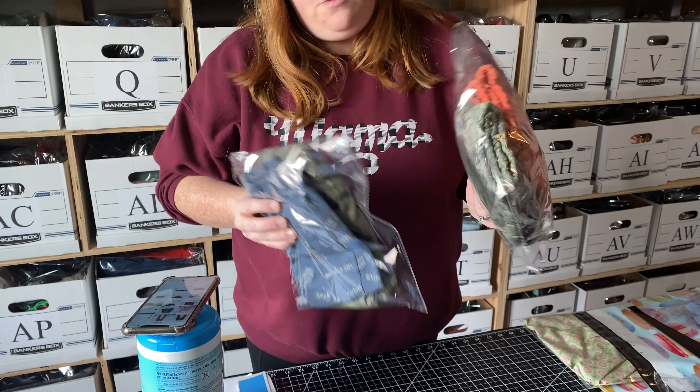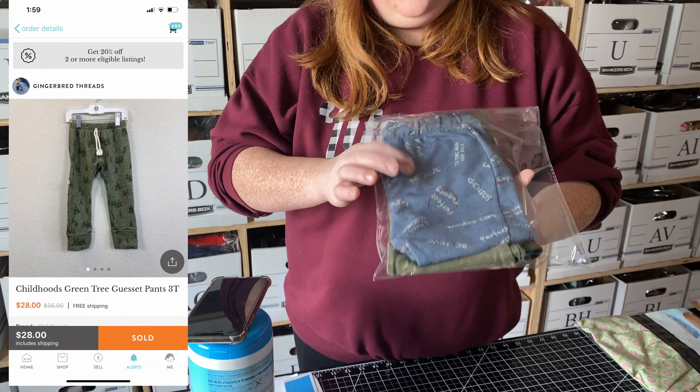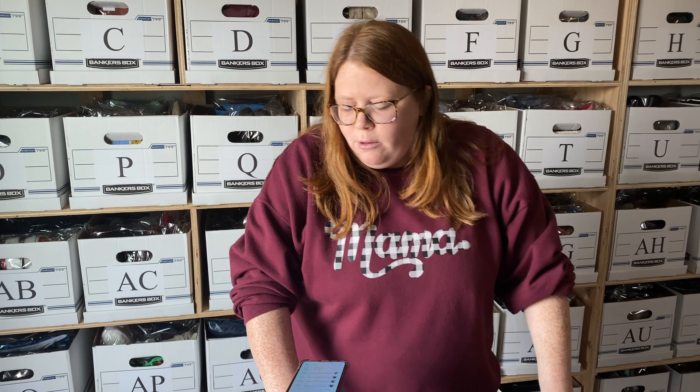Last up is a bundle — four items, all my son's pants. Two are Frugi: the maps print and the trees print. There's also a pair of Zara pants and a pair of Cat & Jack Target pants. I had my shop discount on at 20% off, so they paid $78.80 for four pants. These are just under a pound so I paid $5.75 for the shipping label. After fees I'm getting back about $63. Getting $63 back on four pairs of kids' pants is really good in my opinion.